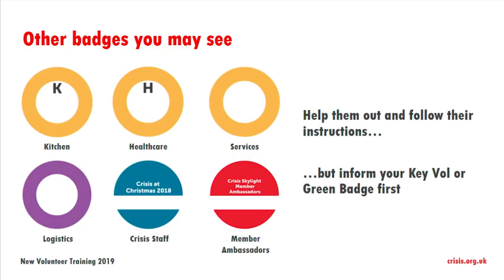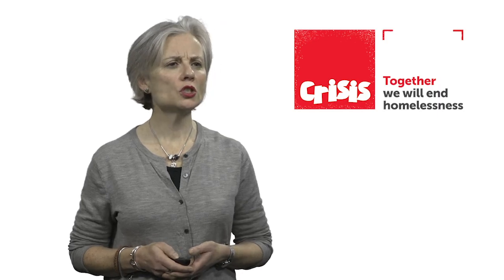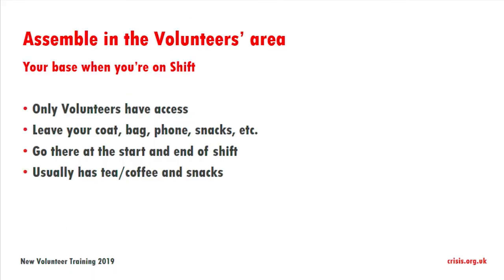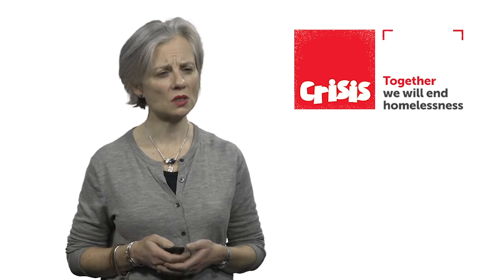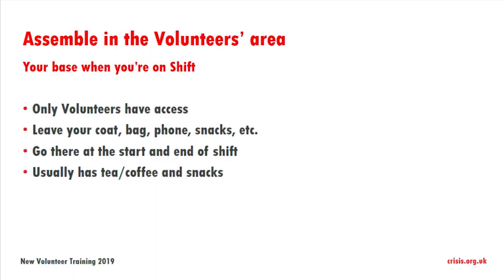There are some other badges you may see on shift and these are all explained in the volunteer handbook. Once you arrive and have your badge, go into the volunteers area — it's just for volunteers, only volunteers have access. You can leave your coat, bag, phone, snacks, and anything else there. You will go there at the start and end of your shift, and it will normally have tea, coffee, and snacks. We try to make it as safe as possible, but please try not to bring anything really valuable when you're on shift.